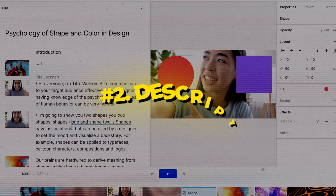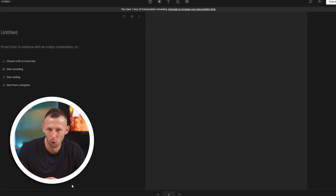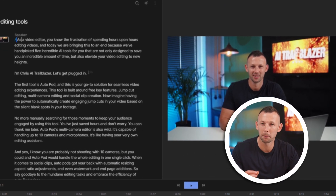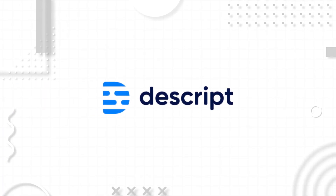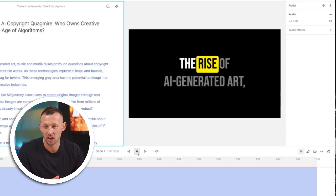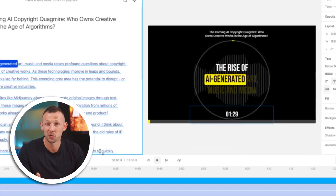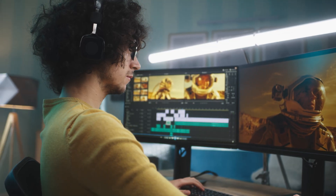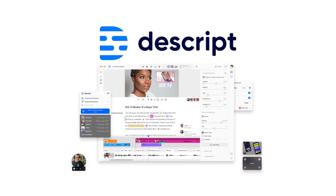So say goodbye to the mundane editing tasks and embrace the efficiency of AutoPod. Coming in at number two is Descript. This takes the hassle out of video editing by offering automatic transcription and more. Its 95% accurate transcription engine ensures that you can effortlessly add subtitles to your video. Beyond that, Descript serves as a comprehensive video editing tool with features like automatic speaker labeling and customized styling. Descript empowers you to create professional-looking videos with ease, making it a must-have tool for content creators. The creator plan starts at just $12 per month.